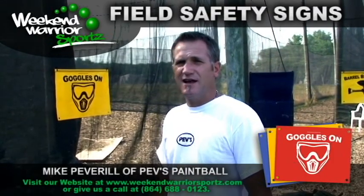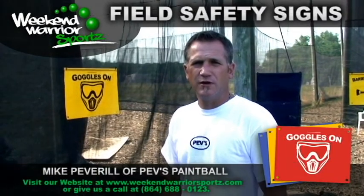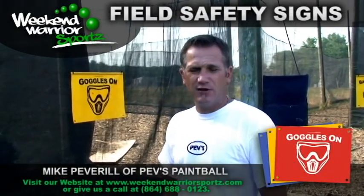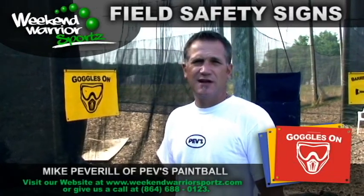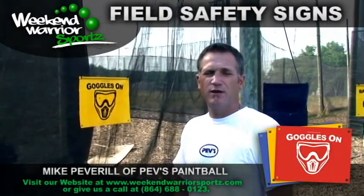And without bright signs that stand out, you can't really let people know what they're looking for. So we've tried signs for years — plastic signs, fiberglass signs, wooden signs, cardboard signs, laminated signs — and they just don't hold up to the abuse of paintball and weather.